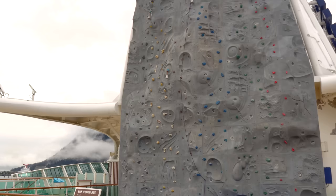The rock climbing wall is another complimentary activity where you can try your best to get to the top and ring a bell. There are a couple of different tracks — a beginner course, intermediate, and of course advanced.